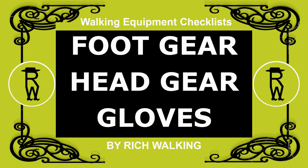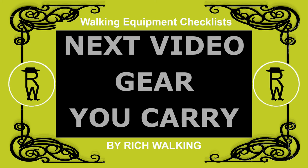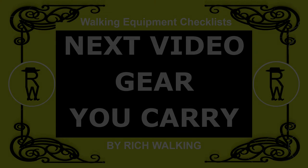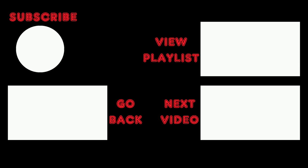That's all I'm going to say about footgear, headgear, and gloves. In the next video of this series, I talk about the gear you carry. You can see the complete walking equipment checklist in the description below the video.